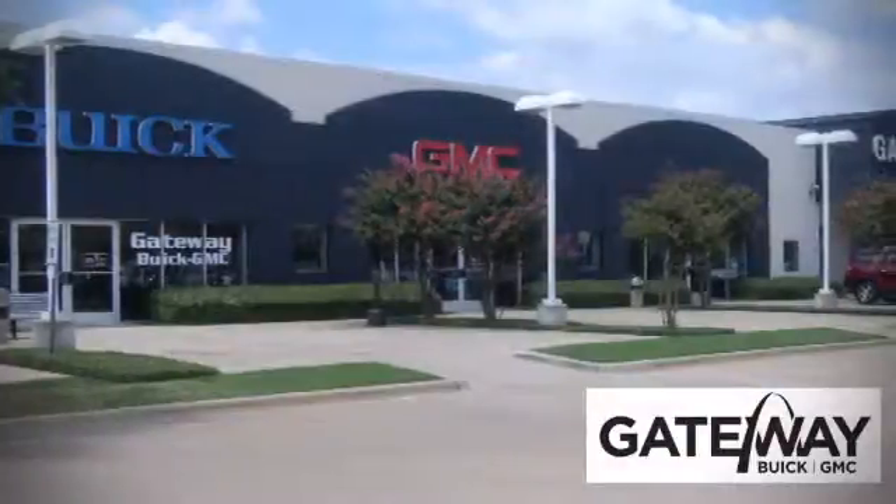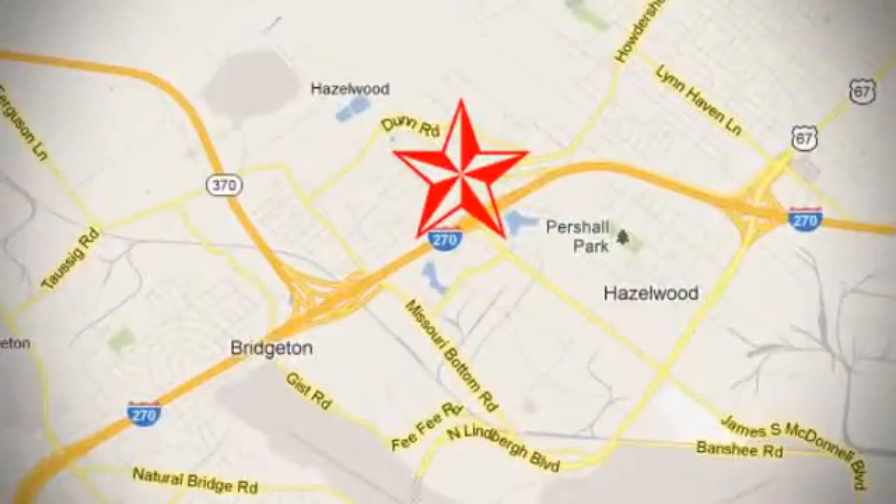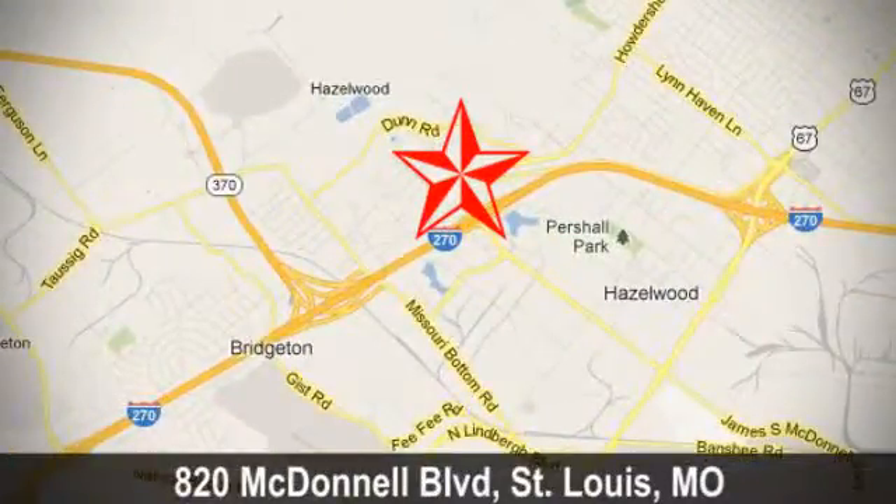At Gateway Buick GMC, we offer 16 acres of new, certified, and top-quality vehicles. Conveniently located at 820 McDonnell Boulevard in St. Louis, Missouri.